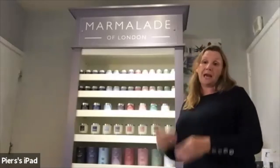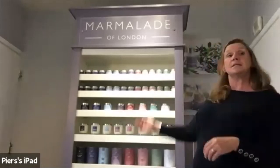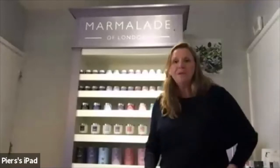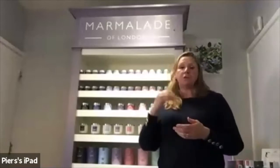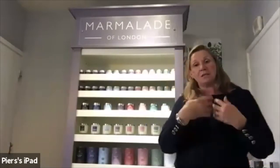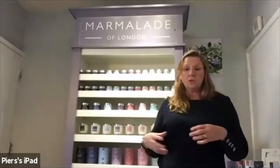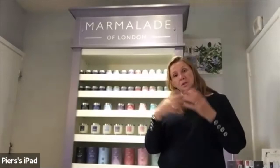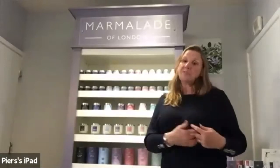Our tins are made in London using solar power, and tin can be recycled repeatedly. Our outer cardboard packaging is already made from 80% recycled cardboard and can then be recycled again. We can also add a biodegradable, environmentally friendly tape to your boxes if you wish.